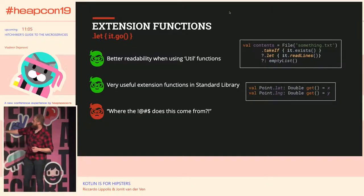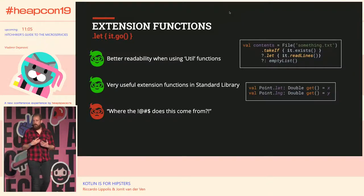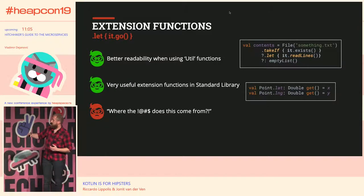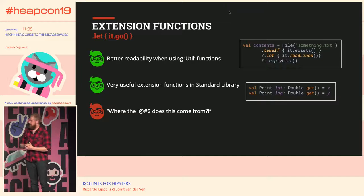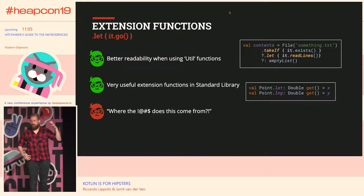Extension functions are pretty cool. You can compare them to utility functions in Java — adding extra functionality to a class — but with the difference that you can actually call the method on the object itself. You can add methods to a class from outside that class. It can improve readability, and you can add very useful extension functions. Some are already present by default in Kotlin. For example, the takeIf method takes a predicate: if the predicate is true, it returns the object; if false, it returns null — allowing you to chain method calls in a builder-pattern style.